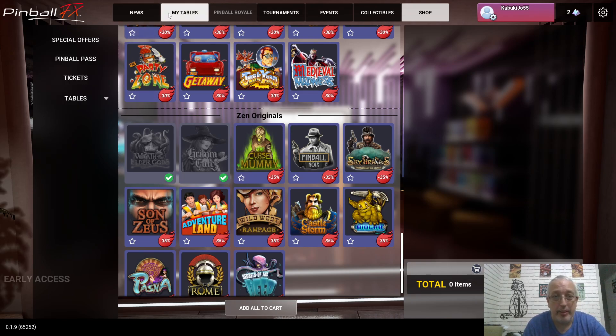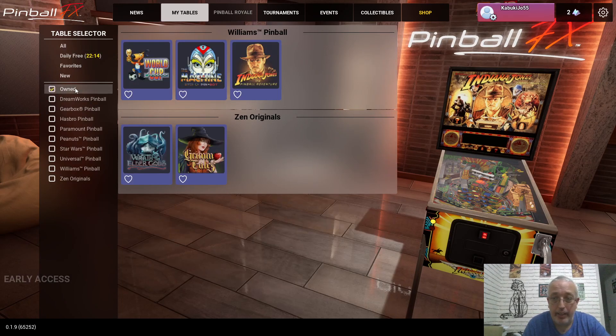I managed to grab myself a few of the tables in preparation for the release on consoles, which is going to happen in February 2023. Pinball FX is going to hit the major consoles — PlayStation 4, PlayStation 5, Xbox Series S, and Xbox Series X. You guys might want to grab the tables here on PC as they are going to be portable to other systems as well. You just have to fill out a form and then get these tables available for you on the platform of your choice.